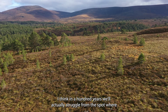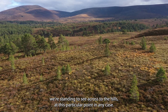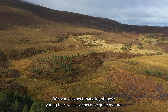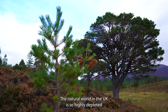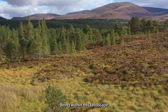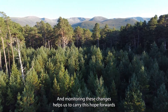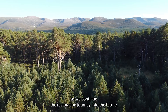In a hundred years, we'd actually struggle from the spot where we're standing to see across to the hills. We'd expect that a lot of these young trees will have become quite mature. The natural world in the UK is so highly depleted that it can be difficult to imagine what a healthy landscape might look like. Being within this landscape is very much a landscape of hope, and monitoring these changes helps us carry this hope forwards as we continue the restoration journey into the future.